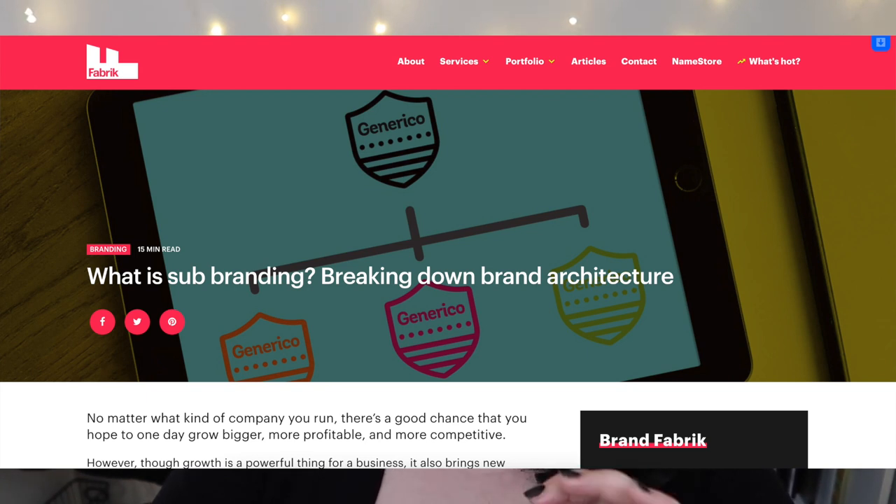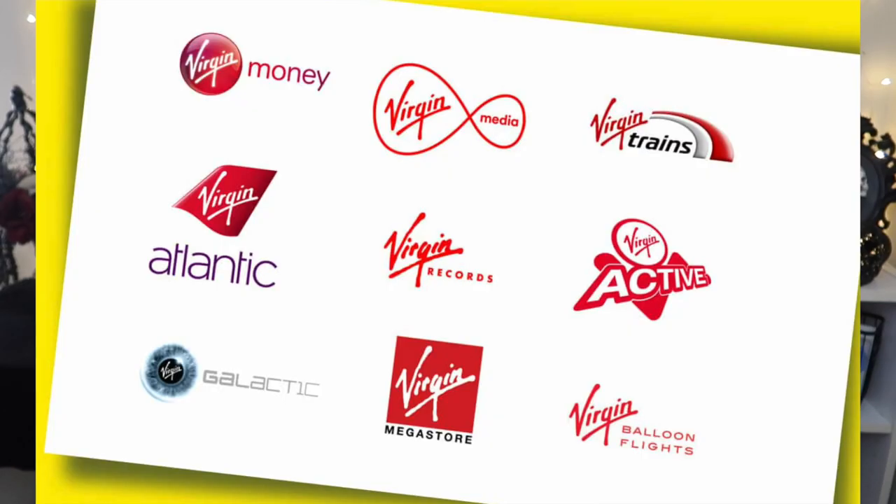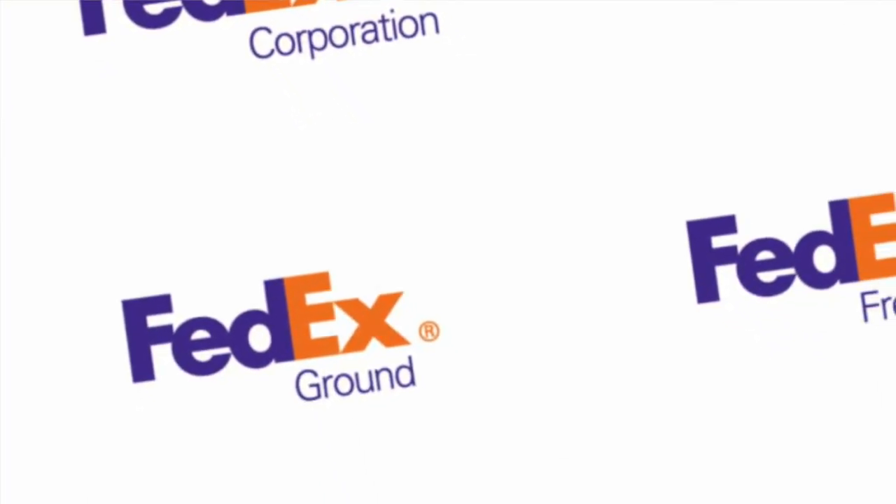To answer why Makeup Revolution has so many sub-brands, we need to understand what sub-brands are and how traditional companies use them. From an article on fabricbrands.com titled 'What is Sub-Branding: Breaking Down Brand Architecture': 'In a standard sub-branding strategy, the company shares some fundamental factors of their personality and image with the newly formed entity — unifying factors like messaging, color palette, typography, imagery, marketing campaigns, and logo — however there's still freedom to differentiate each sub-brand so it can resonate more effectively with a target audience.'